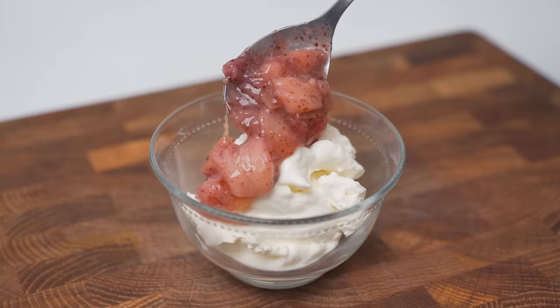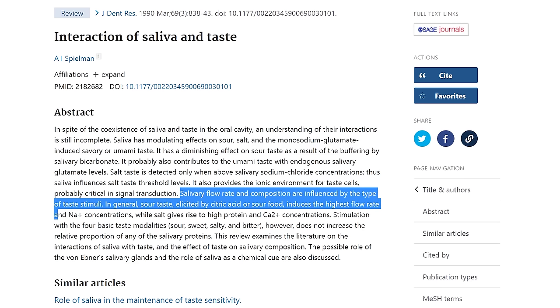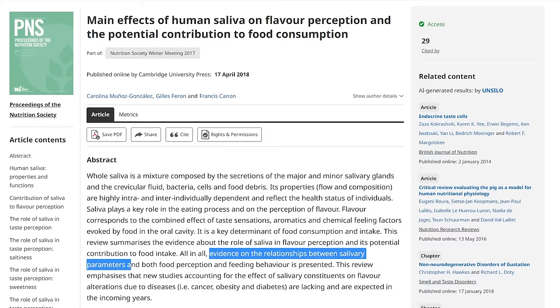Beyond that, it works incredibly in desserts, particularly those with a tart or fruity flavour. It is a veritable food hack to use sour ingredients to enhance dishes. Sour foods have been shown to increase saliva production, and other studies show that increased saliva enhances taste perception. You can try this yourself by tasting the same food before and after taking a sip of lemon juice.